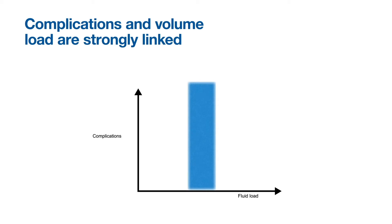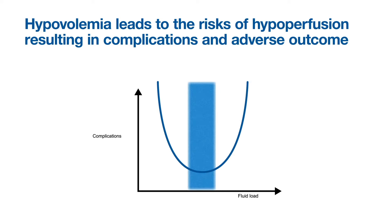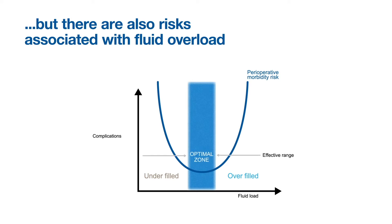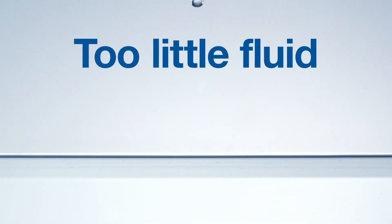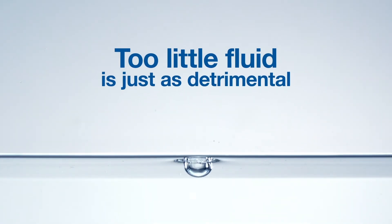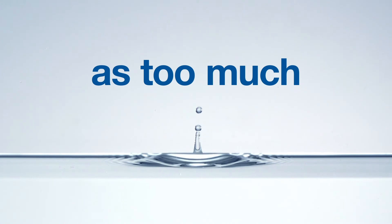Complications and volume load are strongly linked. Hypovolemia leads to the risks of hypoperfusion, resulting in complications and adverse outcomes. But there are also risks associated with fluid overload. Individualized fluid management is key to keeping patients in their optimal zone. Too little fluid is just as detrimental as too much.